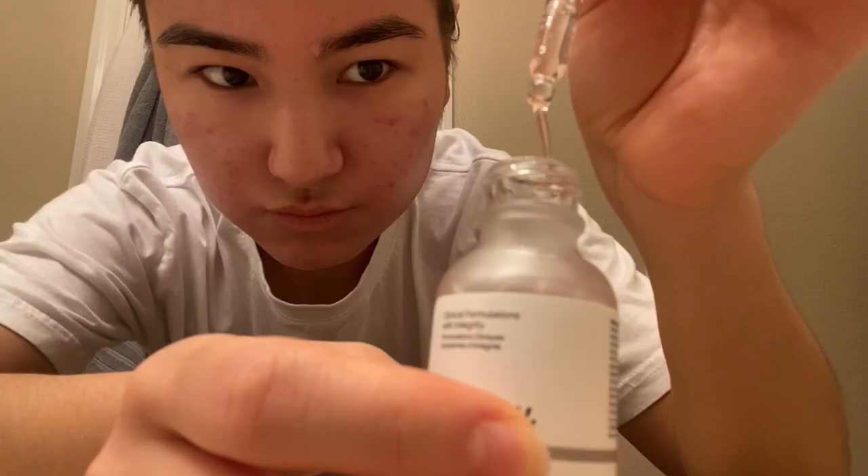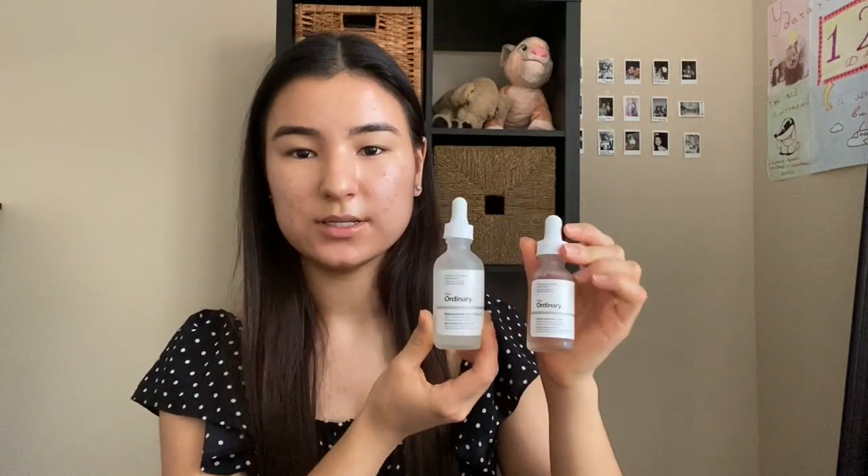The last product is The Ordinary Lactic Acid 10%. You have to apply it only in the evening, and when you go out you have to apply your SPF. It helps reduce dark spots on your skin — I have some on my cheeks and I want to get rid of them. I'm just trying it — I tried it for the first time and it feels like water. To compare, the Niacinamide is more sticky while the Lactic Acid is more watery — they're completely different. I hope you enjoyed watching this video and I'll see you in the next one!